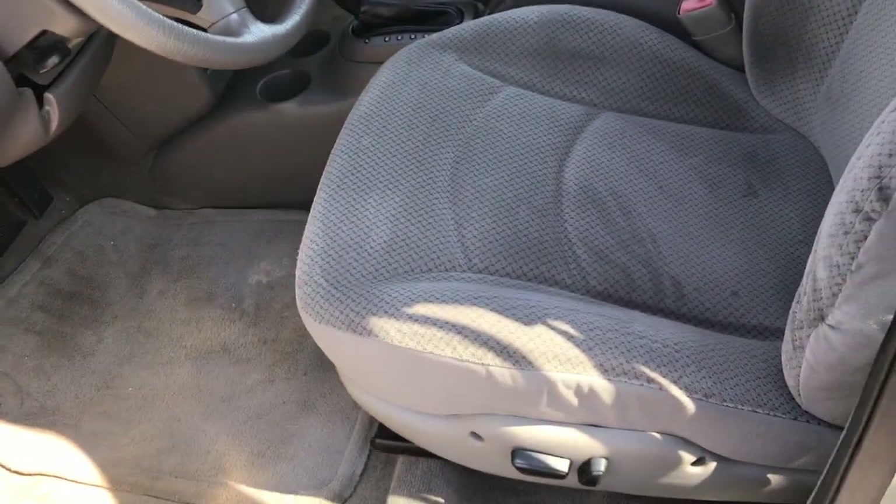Inside, the ES package gives you the gray cloth interior. There are no rips or tears in these seats — they're in really nice condition. Power driver's seat. We've got factory floor mats throughout, and the carpeting is nice and clean underneath.